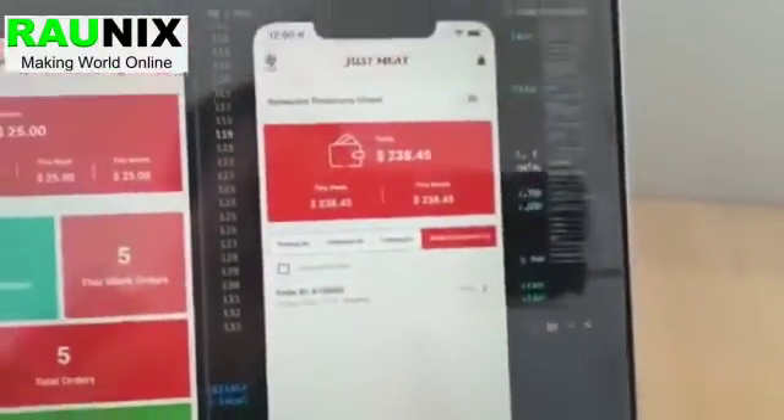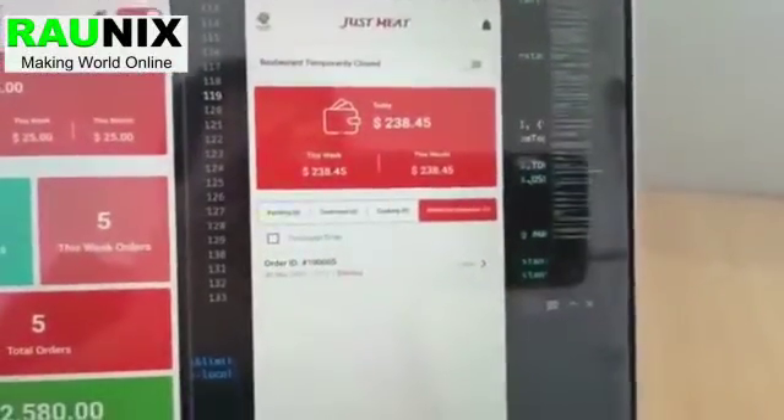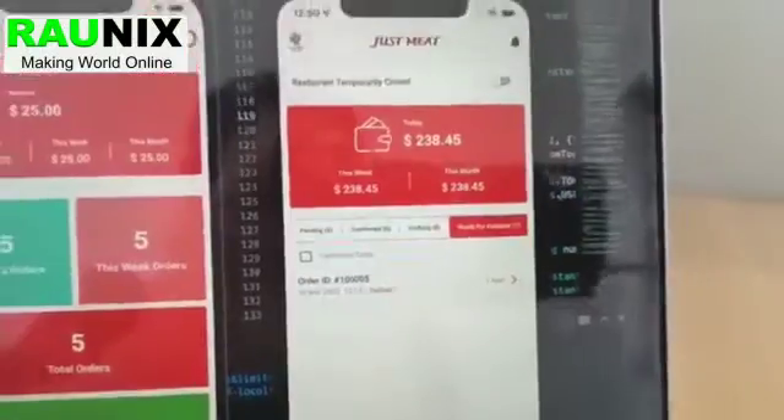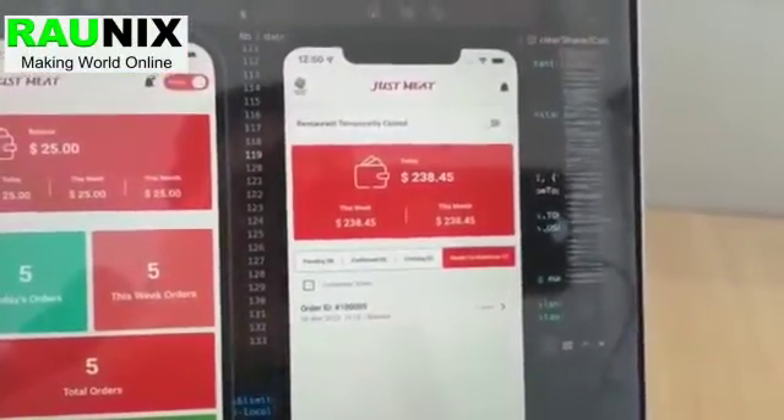This is our seller app. The seller can accept new orders — as you can see there is an order right now ready for handover, and he can prepare the order.